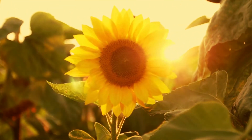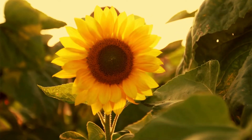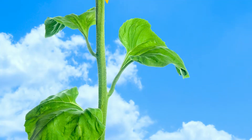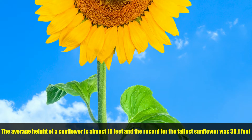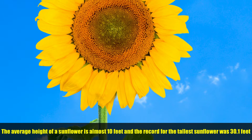A sunflower is a flowering plant that has flowers that look a lot like the sun. Sunflowers can grow so tall that they are known as giants among flowers. The average height of a sunflower is almost 10 feet tall, and the record for the tallest sunflower ever was 30.1 feet tall.